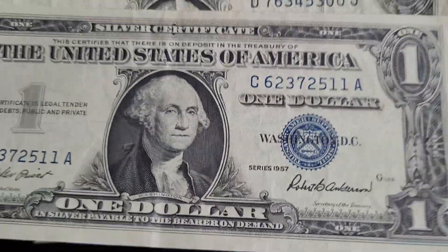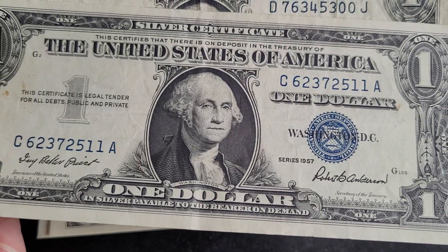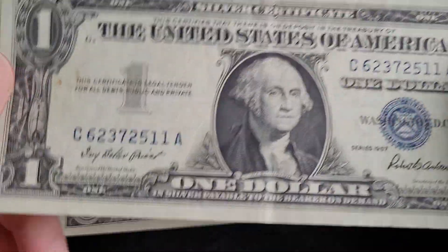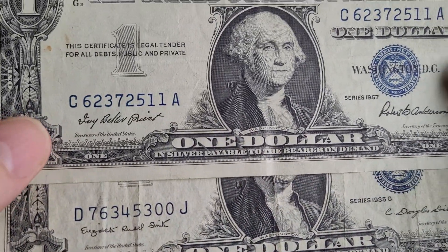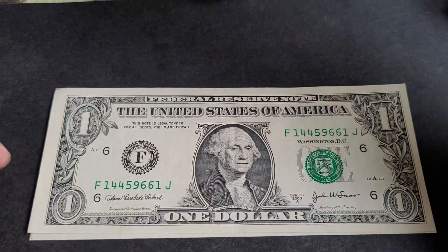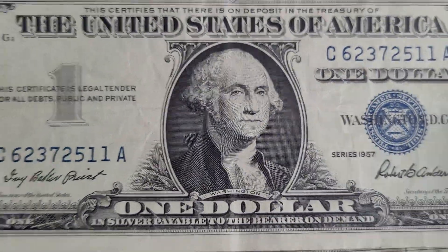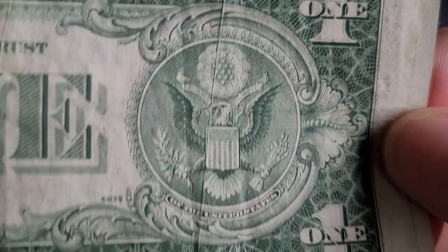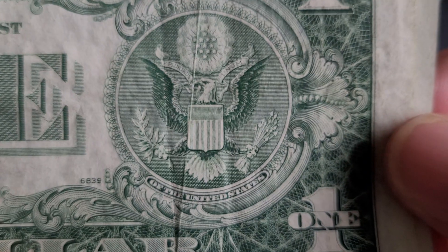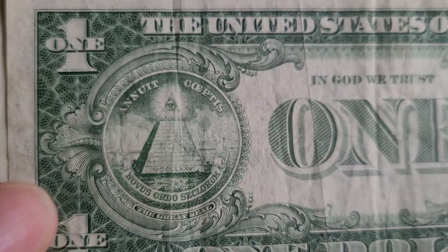The second one I have is a 1957, which has a print run of about a hundred billion. The serial number starts with C, which indicates one of the Federal Reserve Bank districts. It has George Washington on the front, and on the back we have the emblem — not a coat of arms since there's no shield. It features what they call a bald eagle, though I call it a glorified seagull.